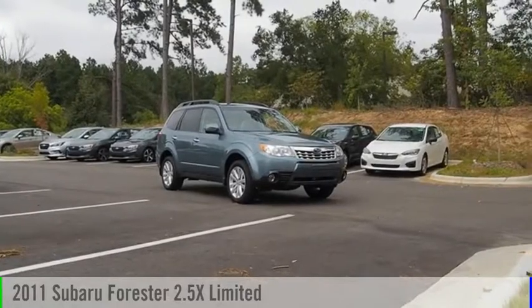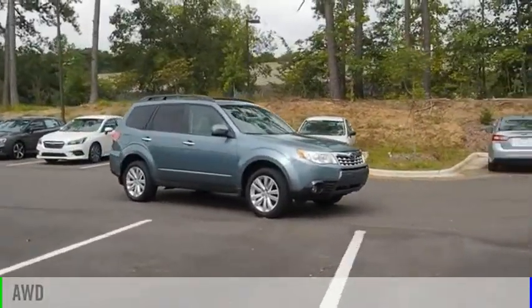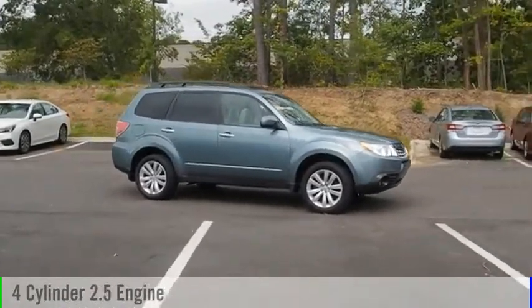We are pleased to show you the 2011 Forester. This vehicle is powered by an all-wheel drive, four-cylinder, 2.5-liter engine.